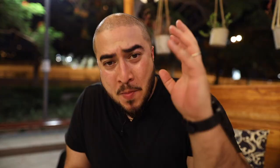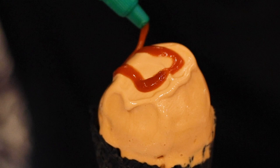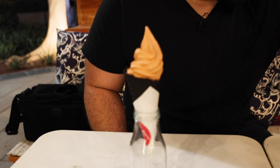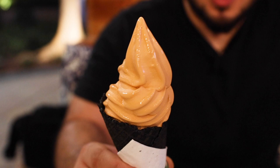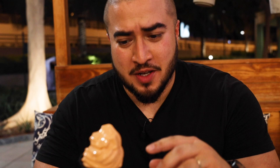We've got two soft serves to end tonight. One is a matcha green tea soft serve, and the other is what I've been looking forward to the whole night — a Thai milk tea soft serve with sriracha on top, in a chocolate cone. I'm Thai and I love Thai milk tea, so let's give this a taste before we destroy it with sriracha. Mmm. That's super nice — you've got that nice roasted flavor from Thai iced tea in there. That is super nice and so refreshing.